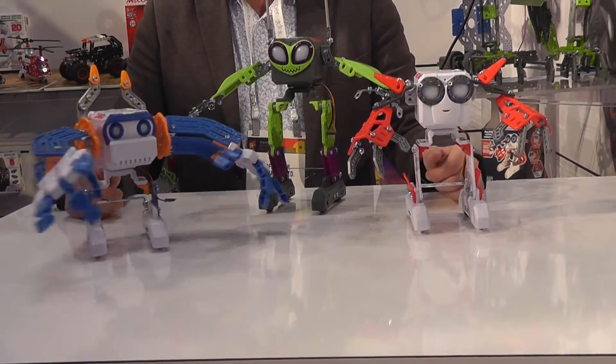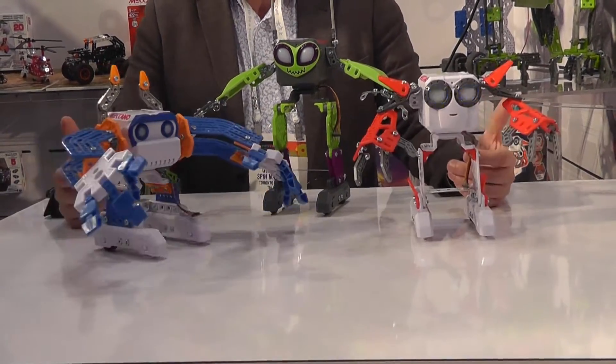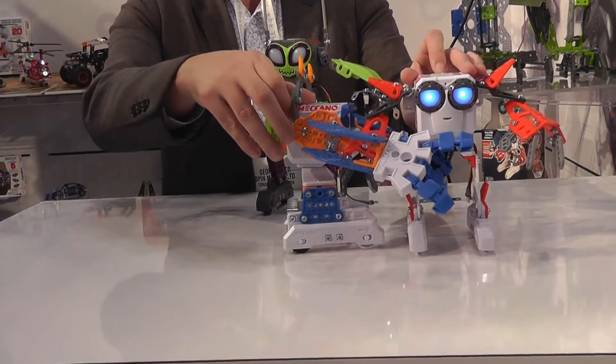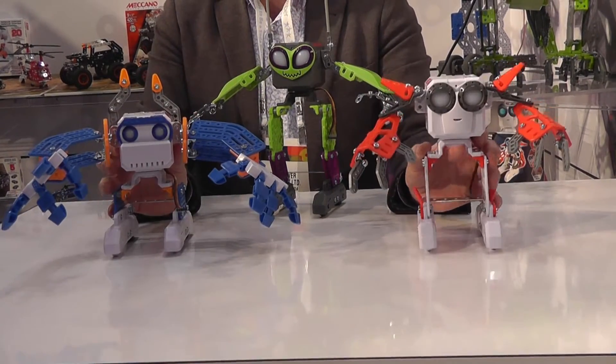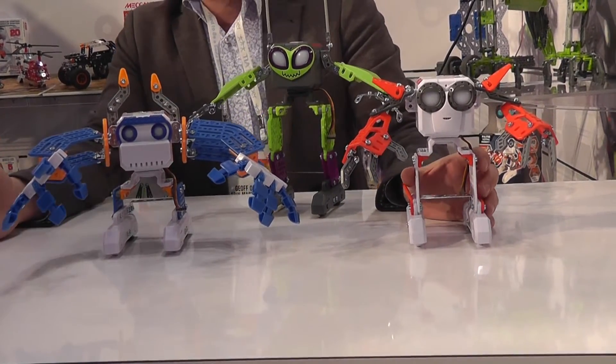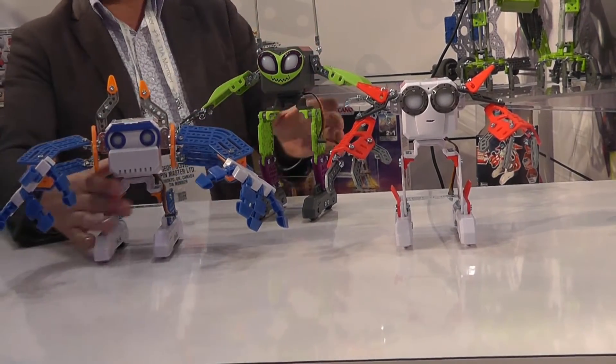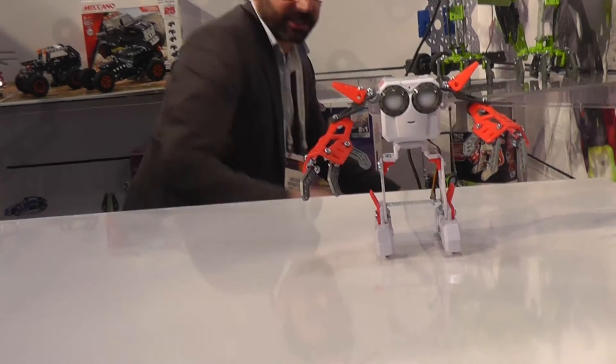So this is Micronoid — it's on TV. I'm really excited about getting this out there because at $39.99, it really is accessible for far more people than Mechanoid, which is an amazing item. More people will get Micronoid in the hands of more people. Next up, another TV item.